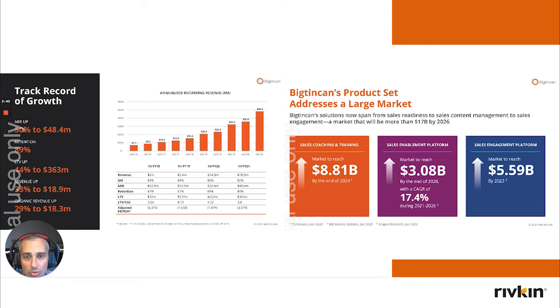Almost every tech business wants to become a recurring revenue business. What you can see here is that well before the pandemic, this business was growing its ARR number very quickly. Back in June 2016 it was only $7 million, and now we're looking at $48 million. Its market cap today is around $500 million.